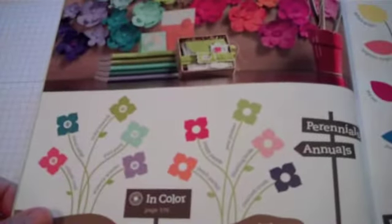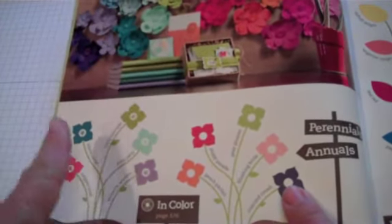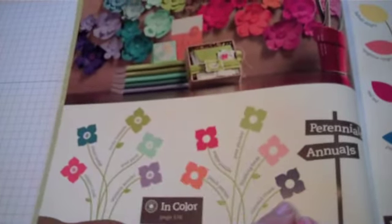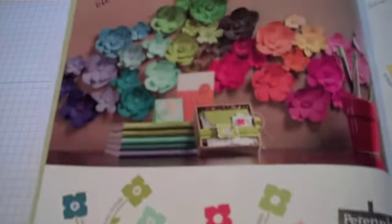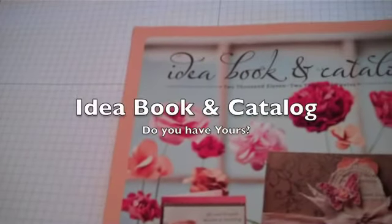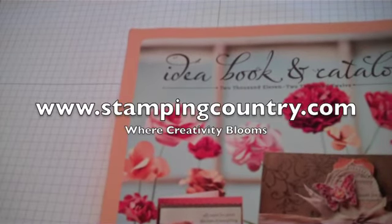Next year at this time, the colors from last year will go away, and these colors from this year will be with us for an additional year, and we'll have five new colors. So we'll always have ten Trendy Colors. Isn't that great fun? Find out more about getting your own beautiful idea book and catalog at my website, www.stampingcountry.com. Thanks, have a great day.